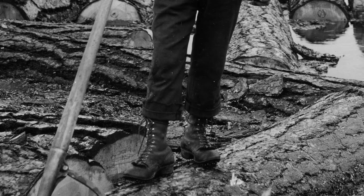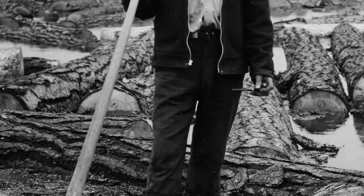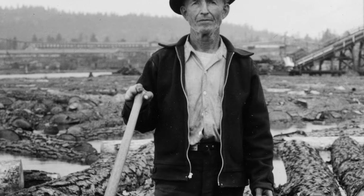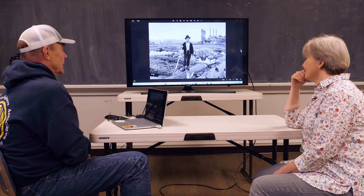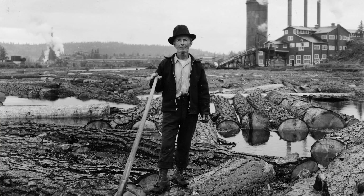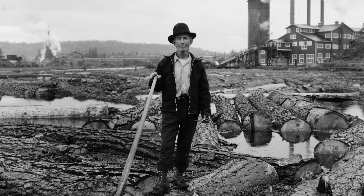You had to have cork boots to walk around on the logs. I mean, there's no life jacket on. There's lots of things about that picture that I admire. He's floating on a floating log. And there are certain elements of the black and white that I like — it's got that more industrial feel for me anyway.